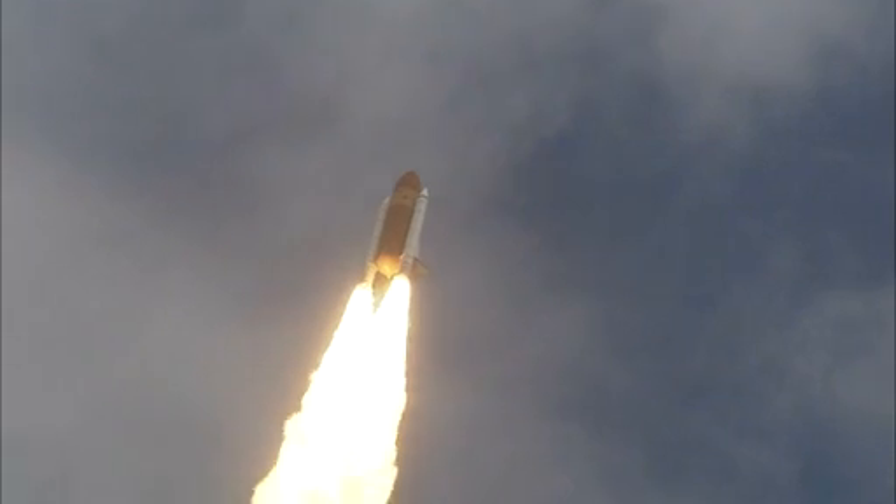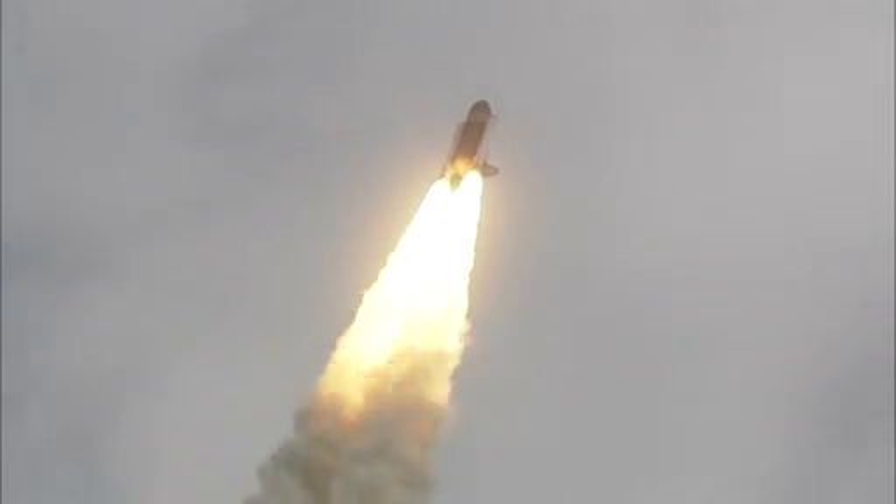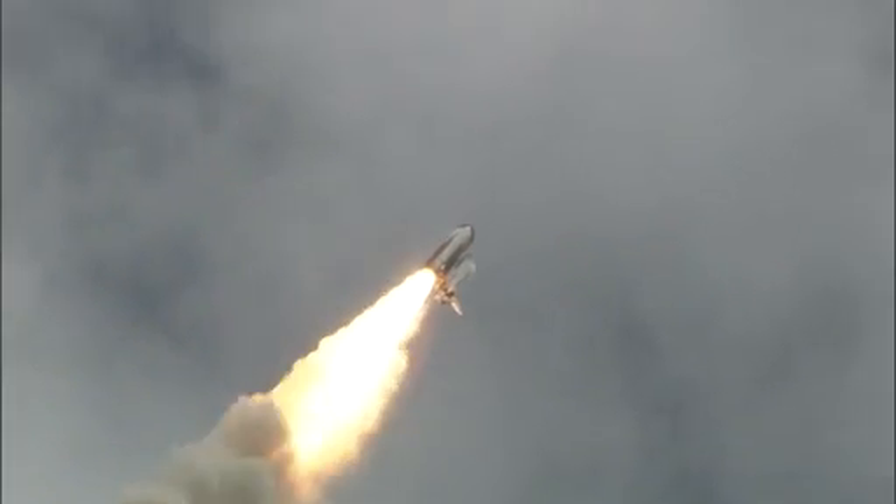24 seconds into the flight. Roll program complete. Atlantis now heads down, wings level on the proper alignment for its 8.5-minute ride to orbit.